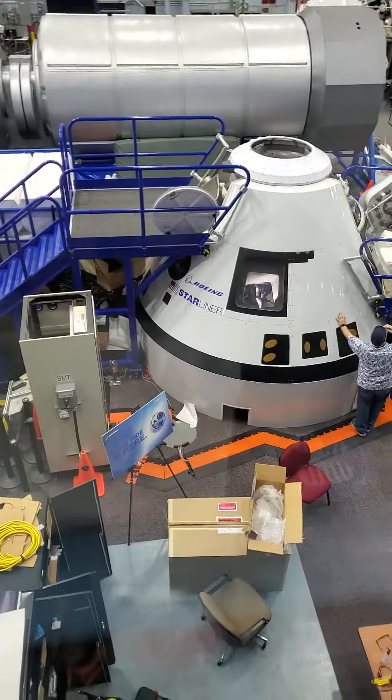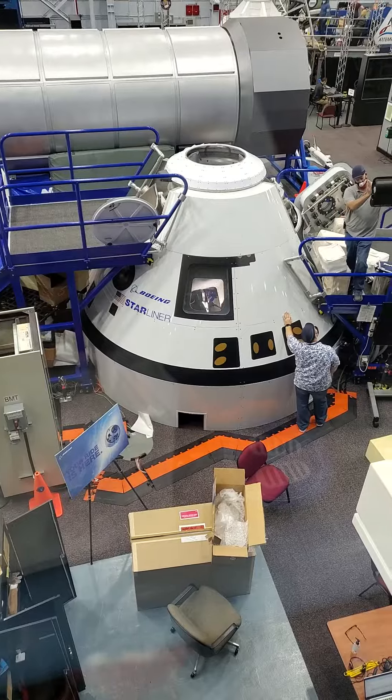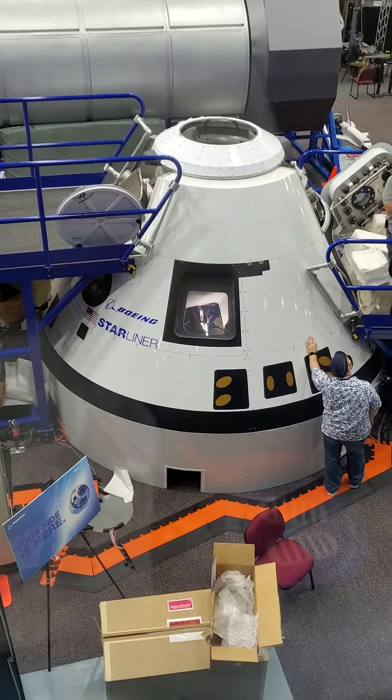I need everyone to look to their right and find the nose of the training shuttle that we just mentioned earlier. Everyone found it? This is a balloon Starliner.